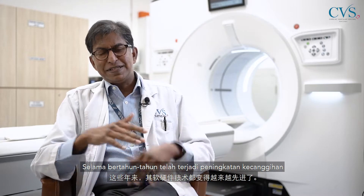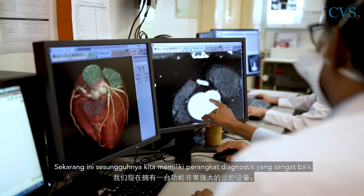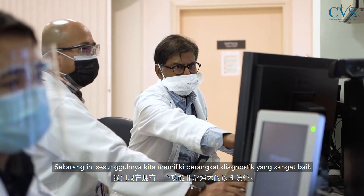A CT scan is a very sophisticated imaging device that makes use of x-rays. Over the years, there has been increasing sophistication from hardware and software, such that now we actually have a very powerful diagnostic device.